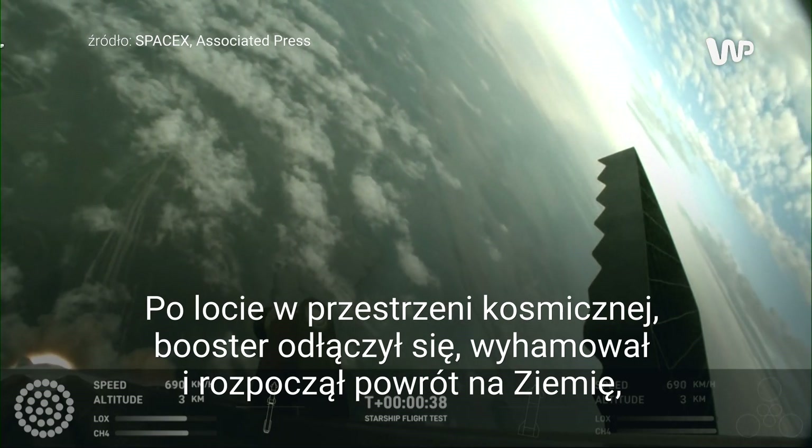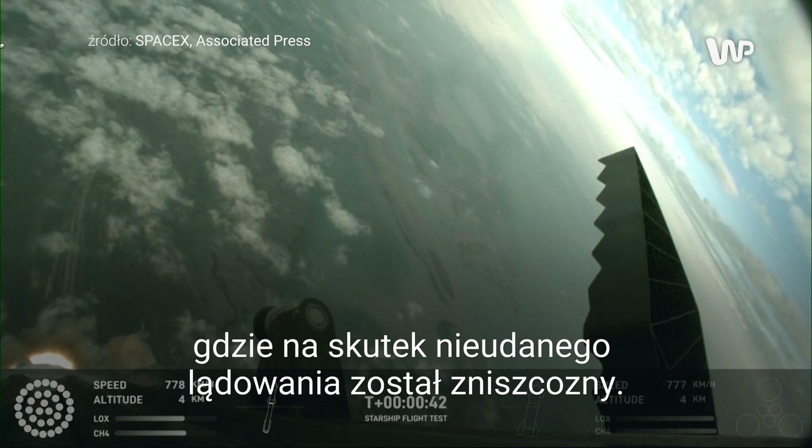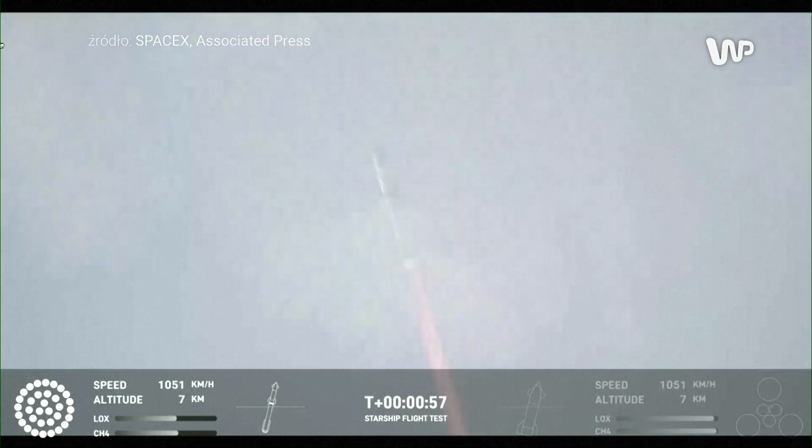30 seconds into flight, we are feeling the rumble. We are seeing 33 out of 33 Raptor engines ignited on the super heavy booster. Trajectory looking nominal, systems looking nominal. Just amazing to see all 33 lit up once again.